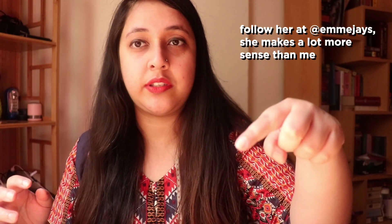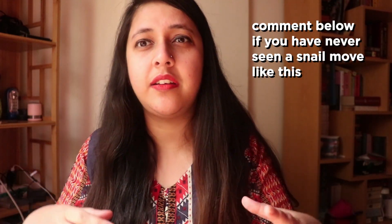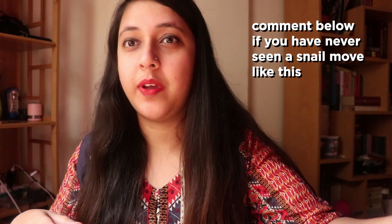This friend of mine — I'll plug her Instagram here — she's basically saying that a lot of companies use snails in their skincare products because snails have this natural lubrication around their bodies, which helps protect them from damage. They're covered in slime which helps them move from place to place and protects them from the sun and the surface they're moving on.